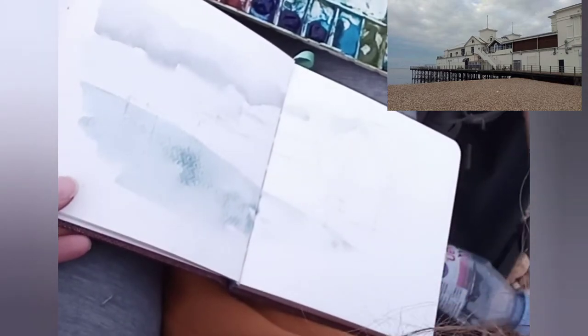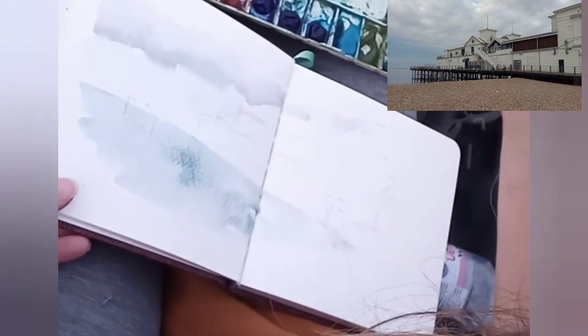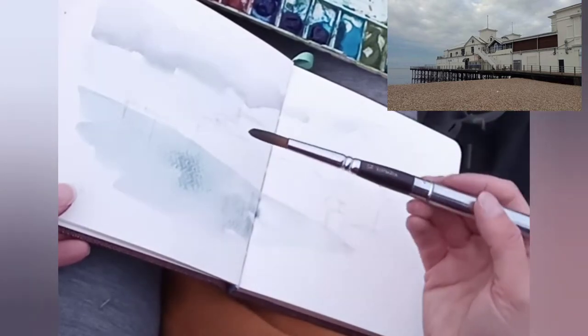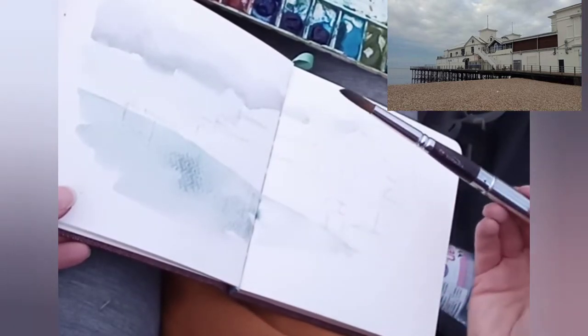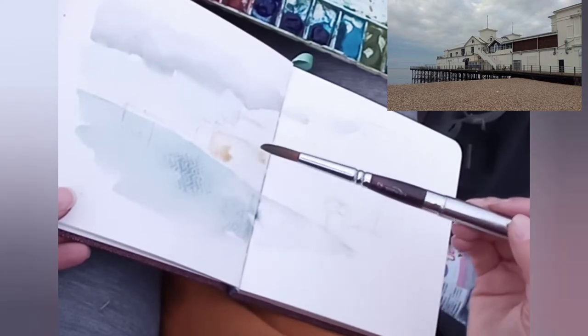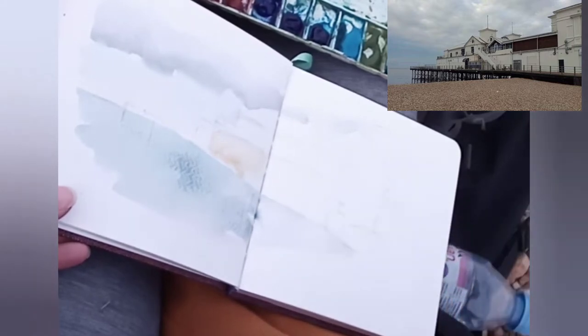Because where the sun was coming up, obviously from above, it was hitting the struts of the pier and throwing shadows onto the sea. So you can add them in wet on wet so you get a bit of a blurry effect. Otherwise you can add them in later and it'll be wet on dry so you'll get harder edges.